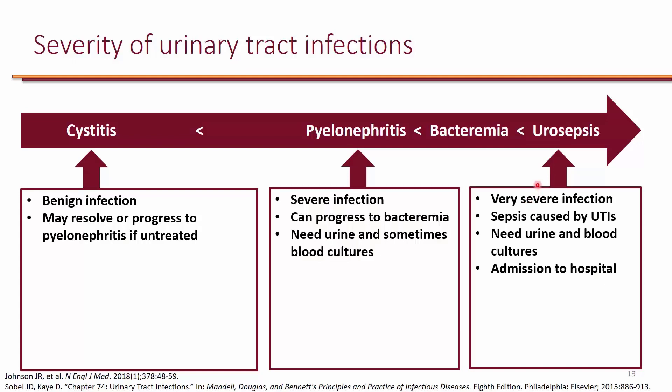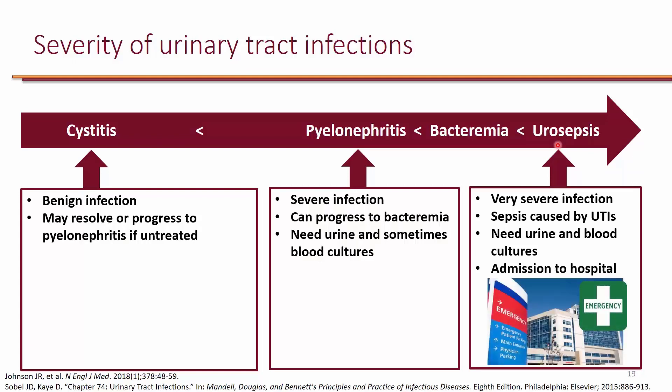For urosepsis, both urine and blood cultures are needed. We always get blood cultures because this is an extremely severe infection. Patients need to be admitted to the hospital because this is an emergency, and it can lead to death if not managed appropriately.